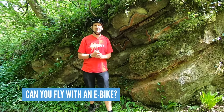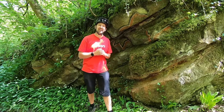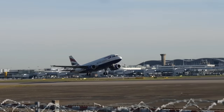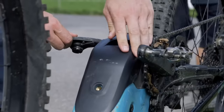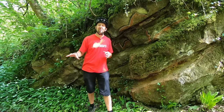Can you fly with your e-mountain bike? Yes, but you'll need to leave the battery at home. This requires some forward planning — get in touch with your destination and rent a battery ready to plug into your e-bike when you arrive. Ride it, return the battery at the end of your trip, no dramas.